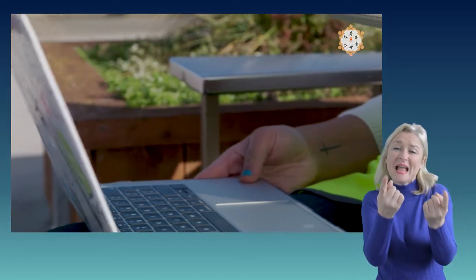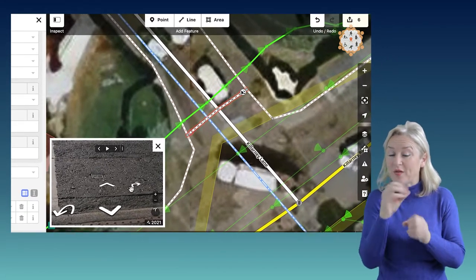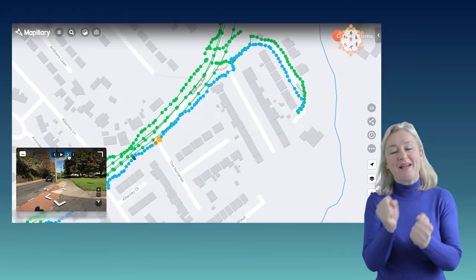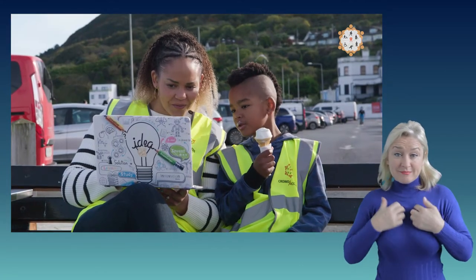We also need citizen scientists to take the data from the photographs and put them into online maps. You can use the photos that you've taken or that others have taken. The more information you have on the map, the more places people can access. It's going to make life a lot easier for wheelchair users, so I thank you in advance. I'm really excited to be part of this project, to be a citizen scientist, because I think it is so important that everywhere is accessible for everyone.